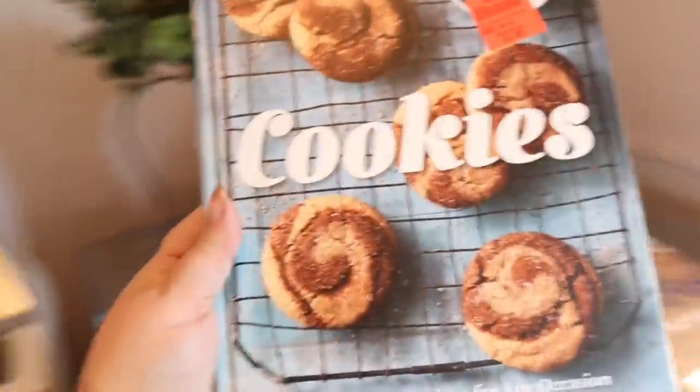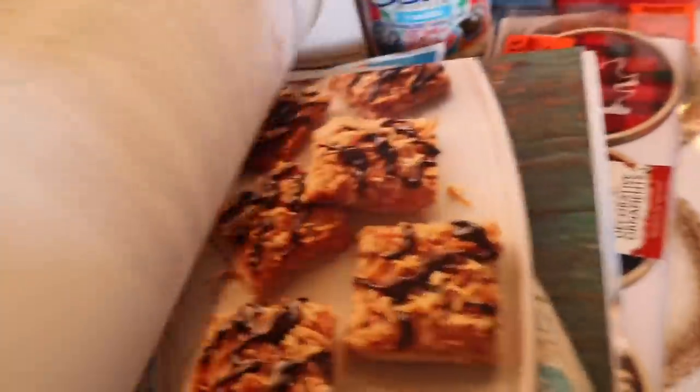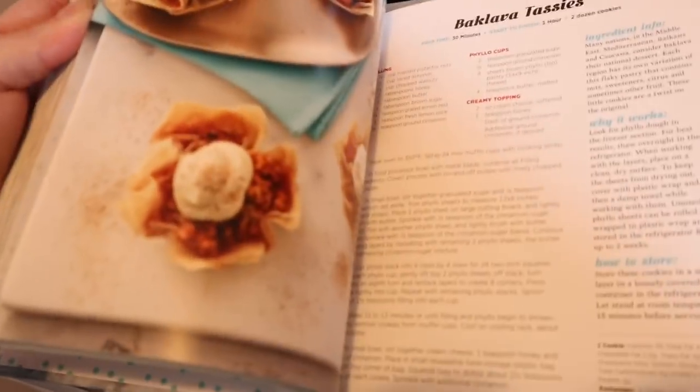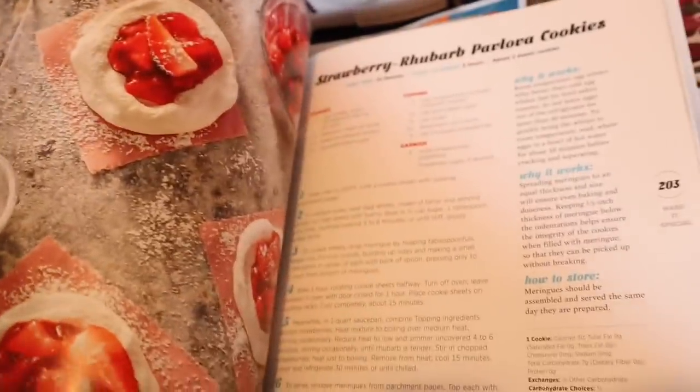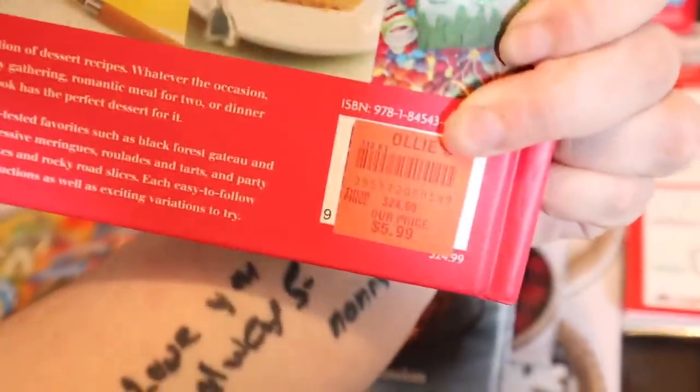That's all the books I got. Now let me show you the cookbooks. I got this cookie cookbook — I really wanted to try some new recipes, and you guys know Colton loves cooking so I thought he could help me. There's all different kinds of things in here, and I like that it incorporates pictures because I really need a picture cookbook. There are so many different cookies in here — I'm excited to try them. I got that one for five dollars.